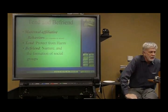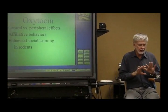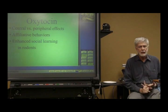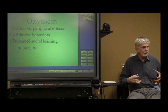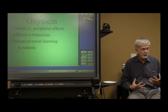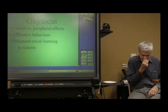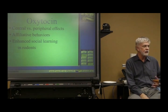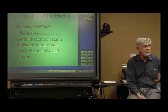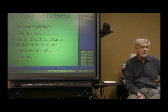Oxytocin and vasopressin have peripheral effects — meaning outside of the central nervous system, out in the body. Vasopressin increases blood pressure; it's a stress hormone. Oxytocin is necessary for labor and delivery, and also when a mother's milk lets down, that's activated by oxytocin. But really different things are also occurring up in the brain. The main thing is that oxytocin has a lot to do with what has often been referred to as 'tend and befriend' — mating for life, that sort of thing.